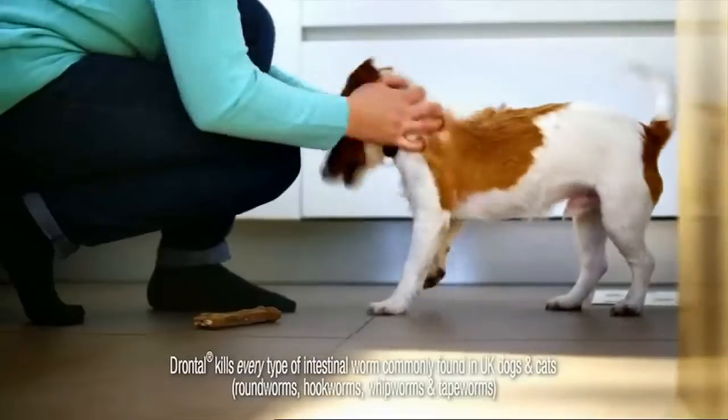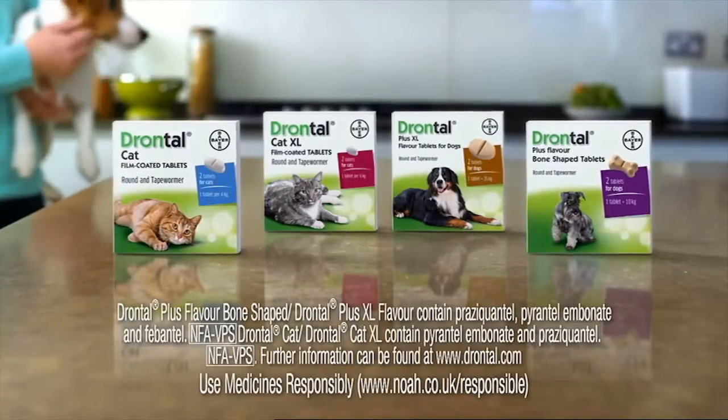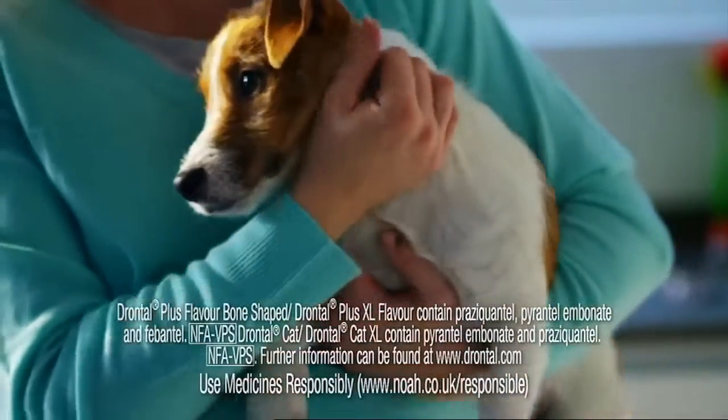By keeping them regularly wormed with Drontal, the wormer that kills every type of intestinal worm commonly found in UK cats and dogs. It's their job to be special — it's our job to keep them that way.